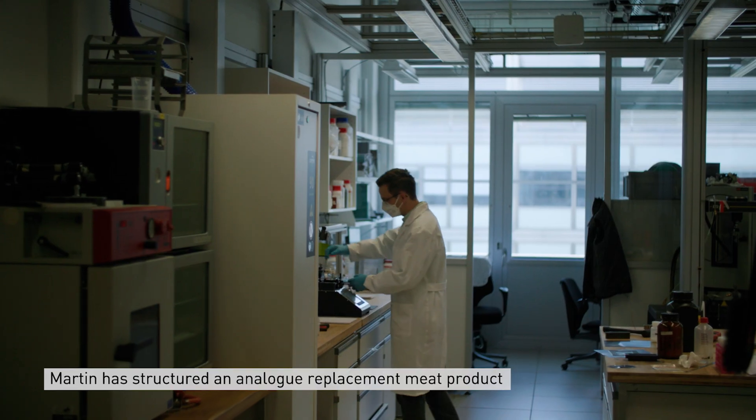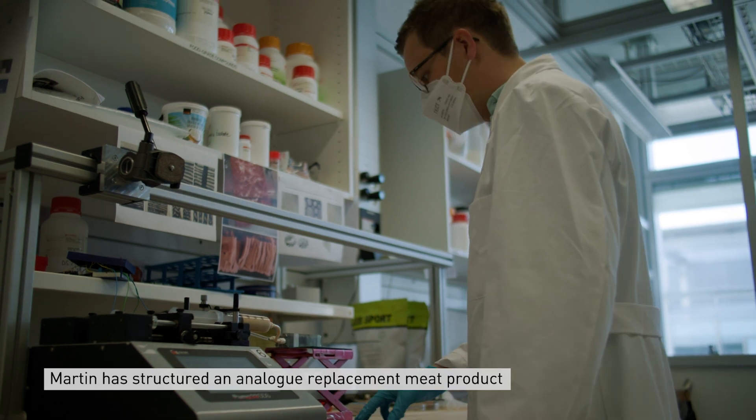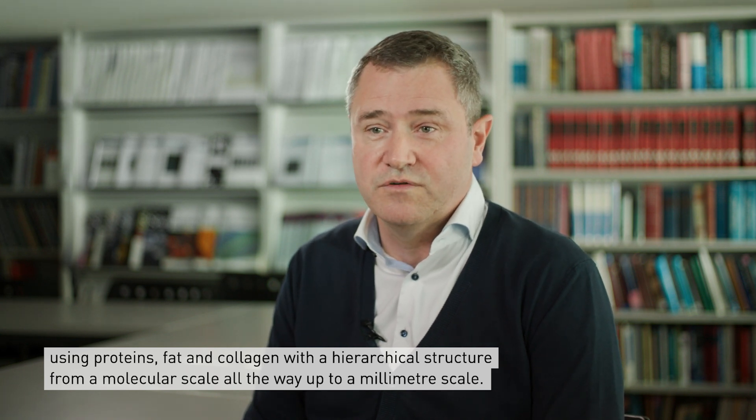What Martin did here is to try to achieve the structuring in a replacement meat product with proteins and fat and collagen, having a hierarchical structure from a molecular scale all the way up to a millimeter scale.